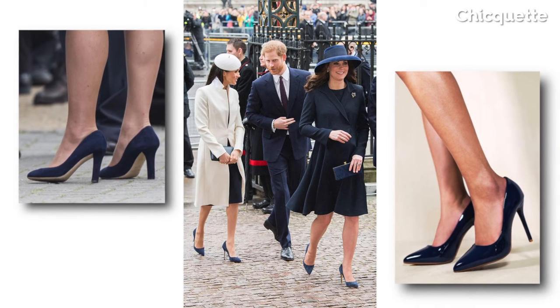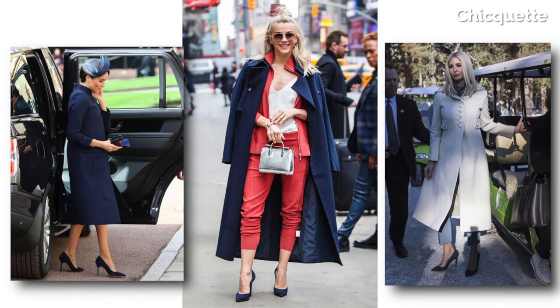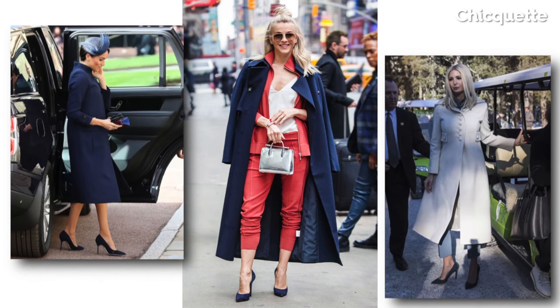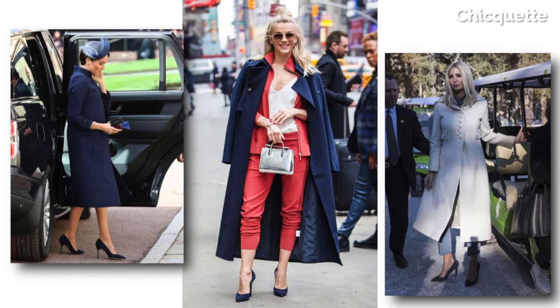Why? Because they are not the conservative black yet dark enough to do the job. Navy is the perfect elegant color — calming with a luxurious, understated feel that says professional without looking somber.